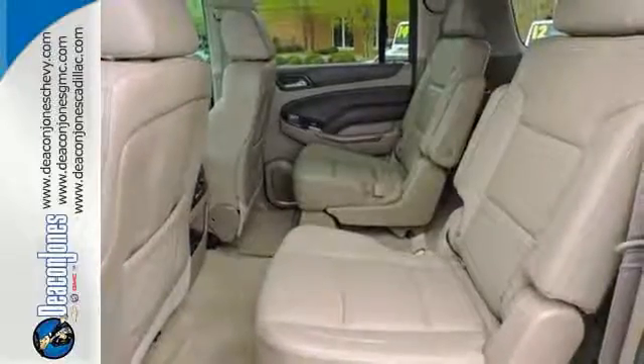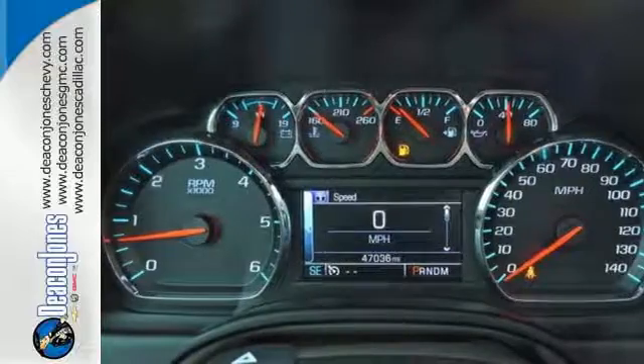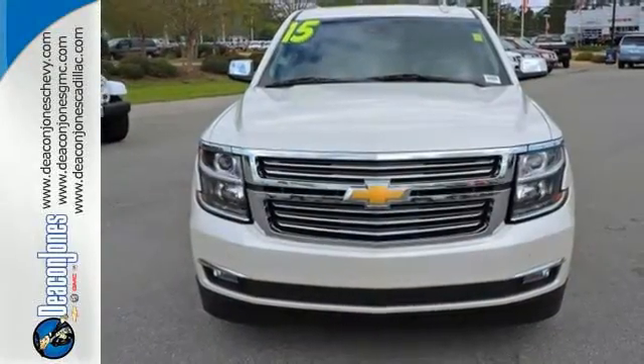On top of that, you get smart features like rain sensing wipers and parking sensors. This Suburban is a ride you and your family will wholeheartedly agree upon.